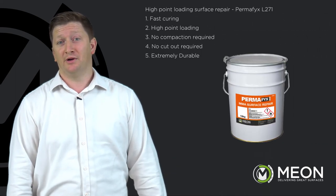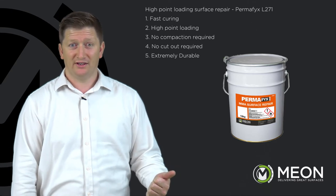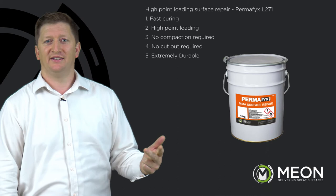High point loading surface repair — Permafix L271. Fast curing, high point loading, no compaction required, no cutout required, and extremely durable.